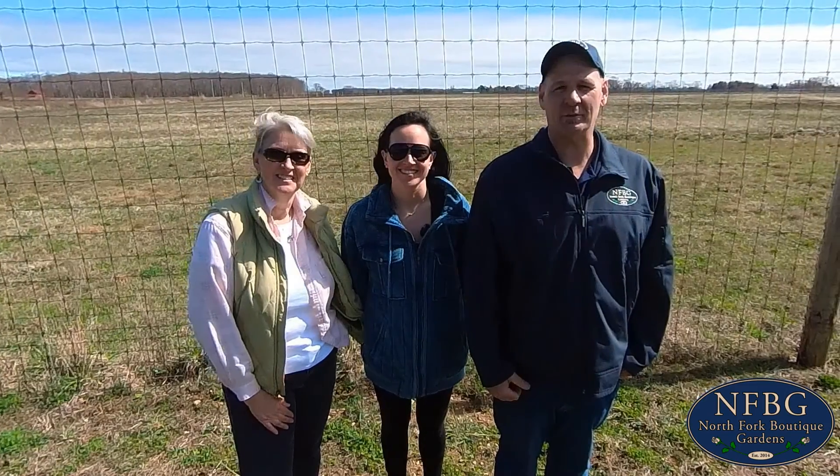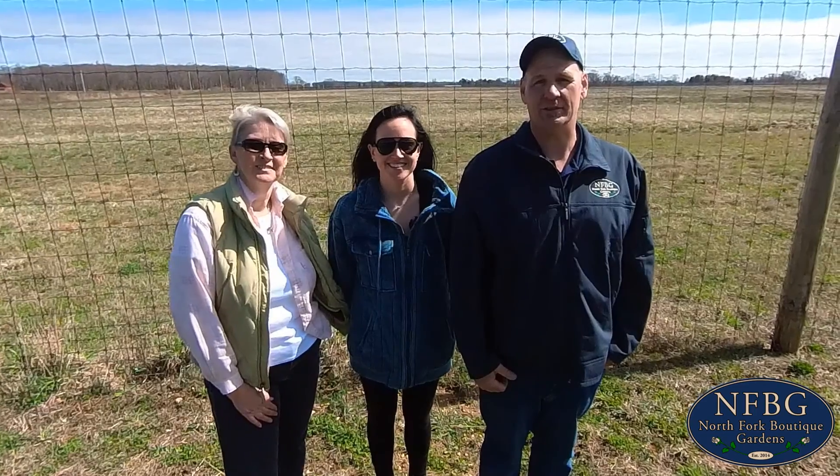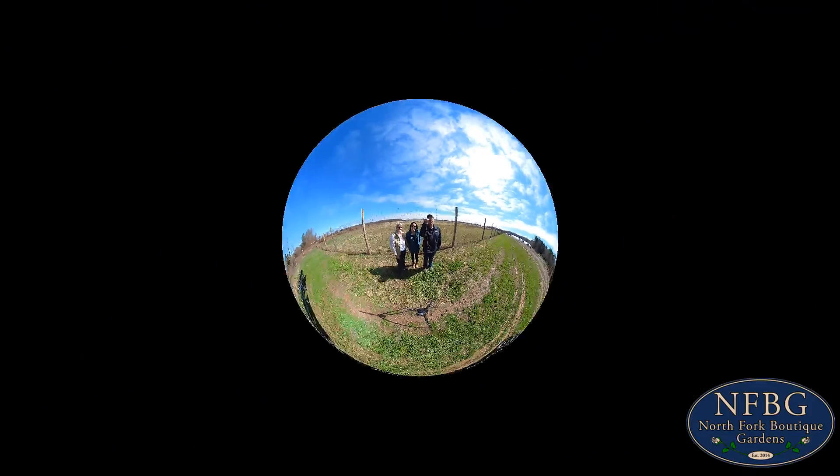Thanks for spending a few minutes with us today. Remember, North Fork Boutique Gardens is wholesale to the trade only. If you're not in the trade, ask for us at your local garden center. If you are in the trade, give us a call — we'd be glad to help you out. Bye! See ya! Mahalo!